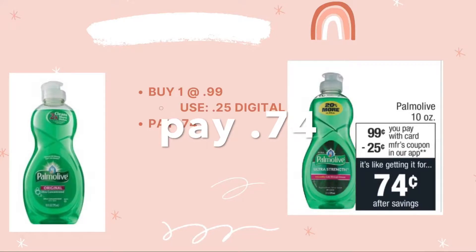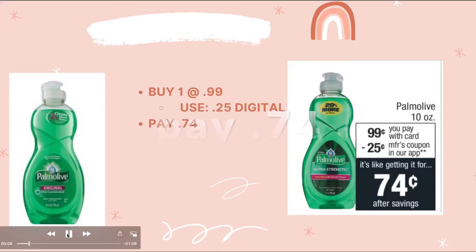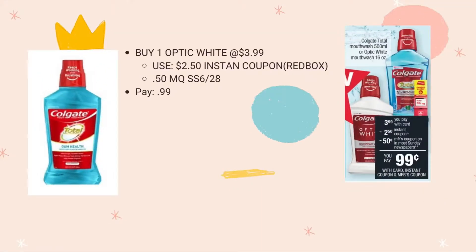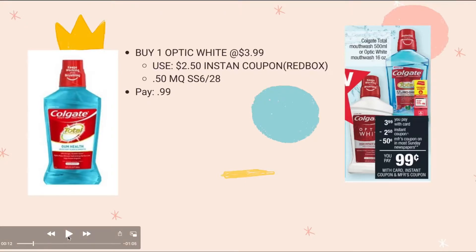The next deal is the Colgate mouthwash. It's $3.99, and from the Red Box you'll get an instant coupon for $2.50. Then use the 50-cent manufacturing coupon from Smart Source 6/28, and you pay 99 cents. That's a good, easy deal.